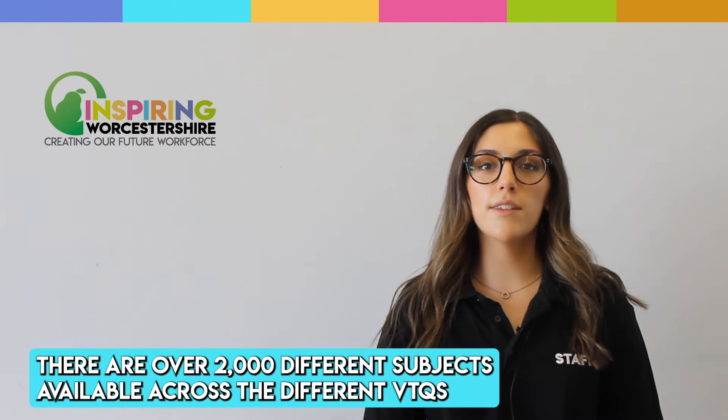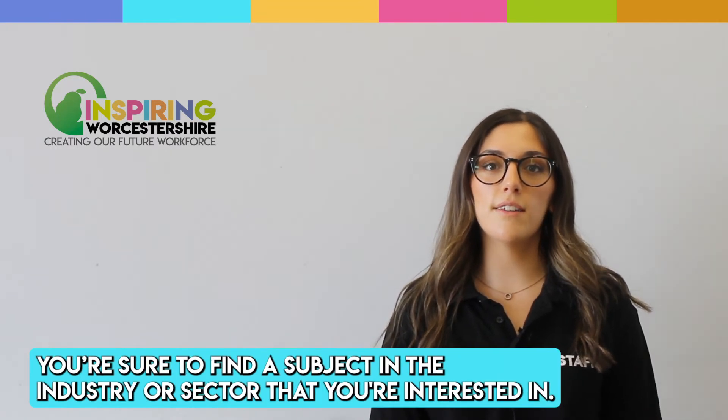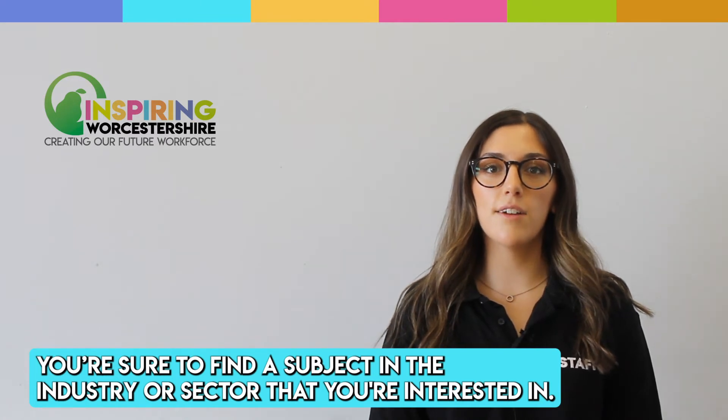There are over 2,000 different subjects available across the different VTQs. You're sure to find a subject in the industry or sector you're interested in.